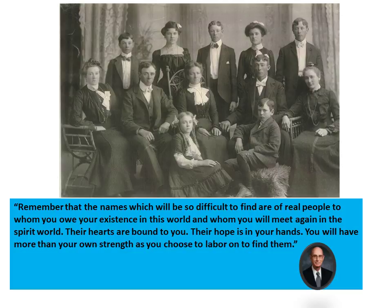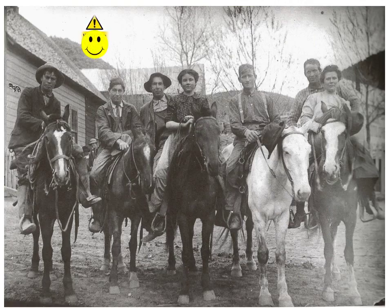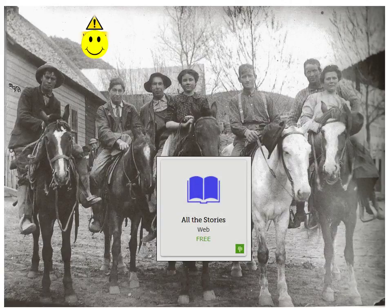President Eyring reminds us that the names which are so difficult to find are of real people to whom you owe your existence in this world and whom you will meet again in the spirit world. Their hearts are bound to you; their hopes are in your hands. You will have more than your own strength as you choose to labor on to find them. So I issue a happy warning: All the Stories is a captivating, intriguing, and wonderful app to help us and our families become better acquainted with the ancestors to whom we are lovingly bound.